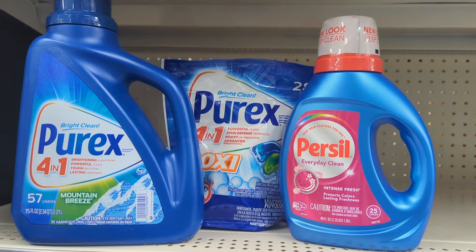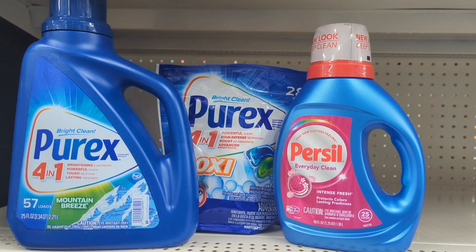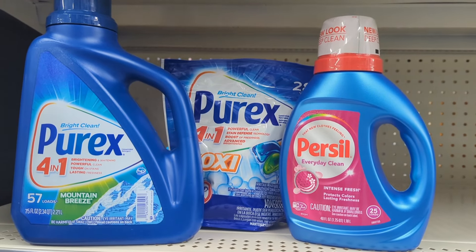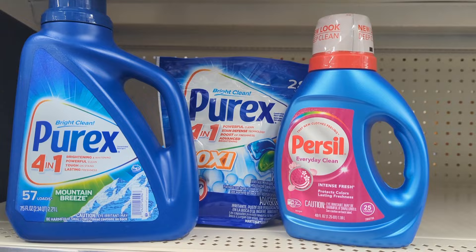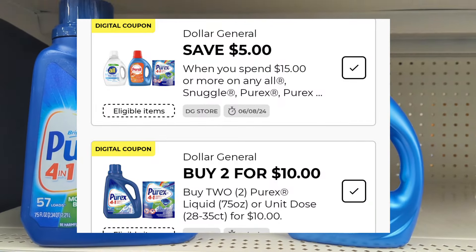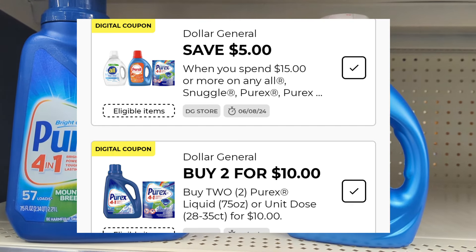OMG everyone, these are great deals to take advantage of before Saturday. Let me know in the comments after you finish seeing the haul and how much I paid. We've got digital coupons, plus there's a promotion that is meshing with those digital coupons, making this deal even better.